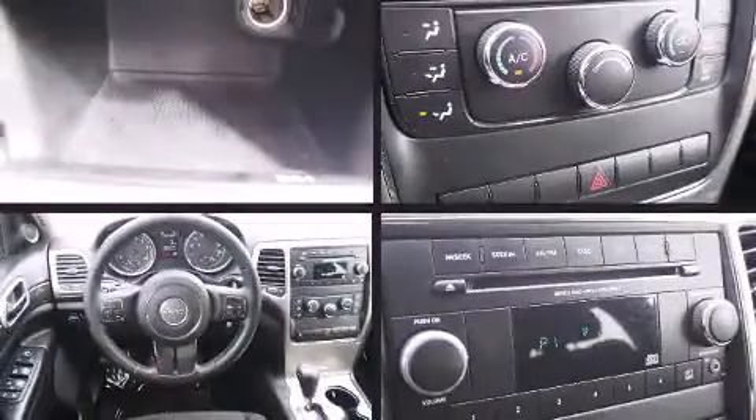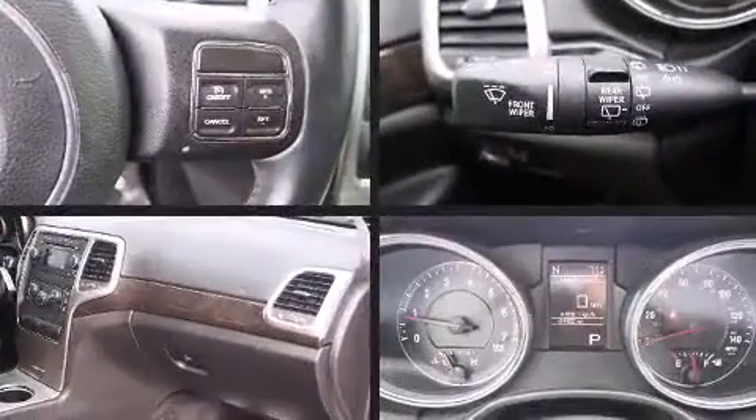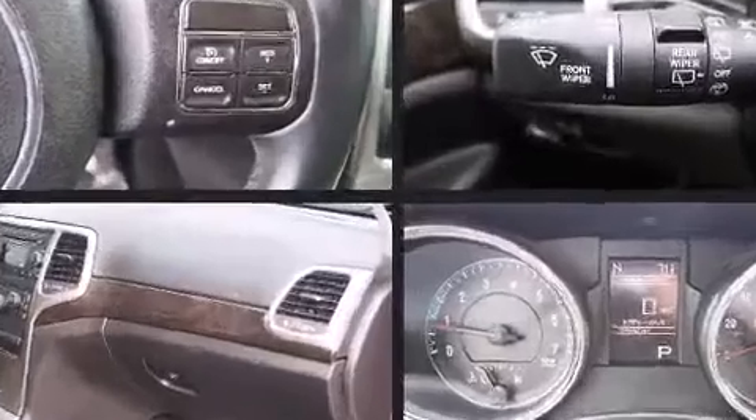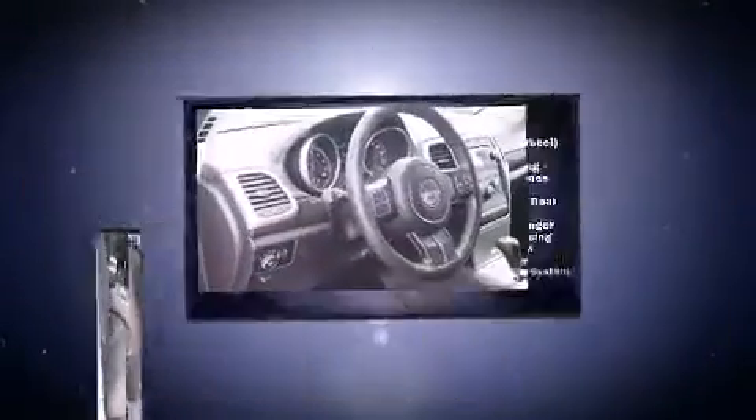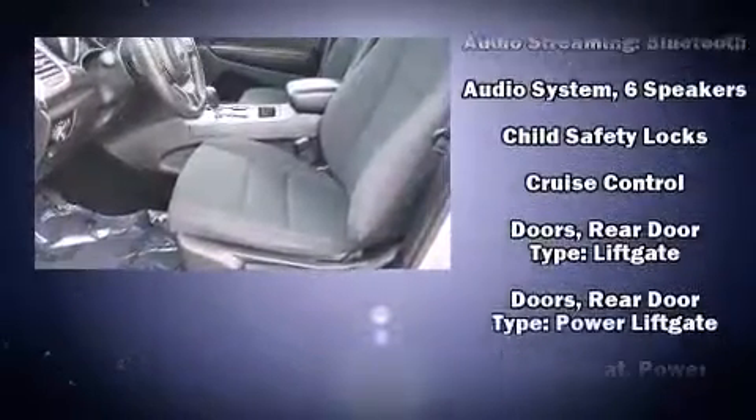Passenger security is always assured thanks to various safety features, such as dual front impact airbags, front and side impact airbags, traction control, brake assist, anti-whiplash front head restraints, a panic alarm, and four-wheel disc brakes with ABS.